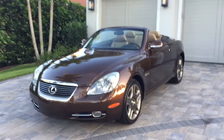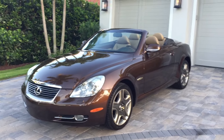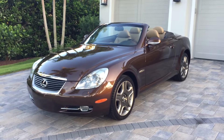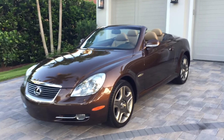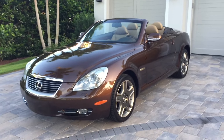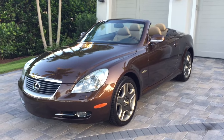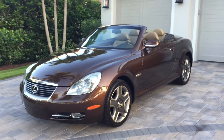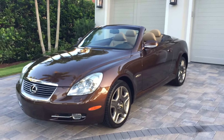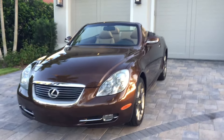Good morning, this is Bill from Auto Europa Naples. Today I've got a limited edition of what's already a pretty rare bird — this is a 2006 Lexus SC430 folding hardtop convertible. SC stands for Sport Coupe. This is a Pebble Beach Edition in '06, which means there's only about 500 of these things running around. It has special badging, paint scheme, and formats — that sort of thing.